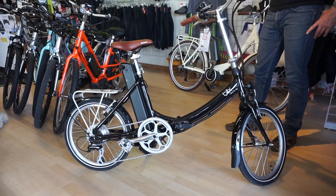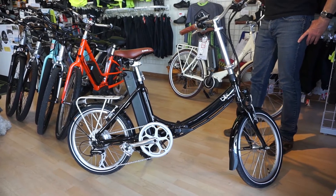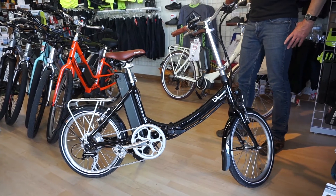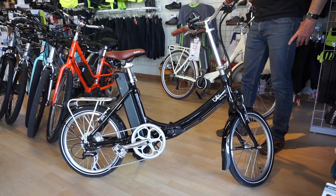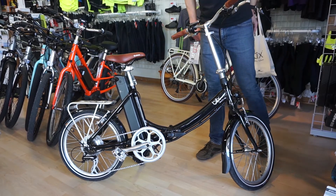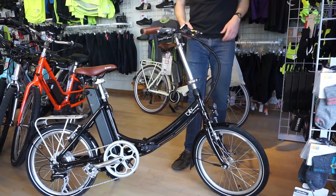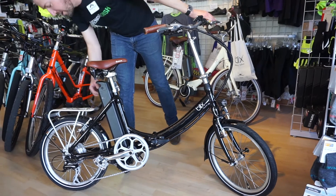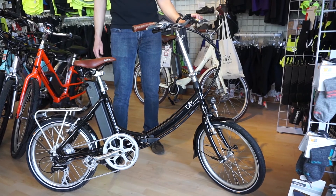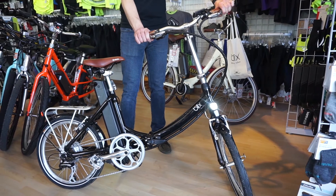The standard battery is a 10 amp hour, and the range is around 30 to 40 miles maximum. The extended range battery is a 17 amp hour, and that gets you up to about 50 to 60 miles on the high end. It's a 250 watt hub motor with a seven speed Shimano drivetrain for the mechanical side. It also has integrated lights that run off the battery — both front and rear.